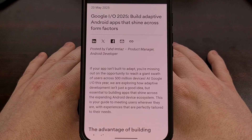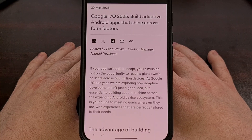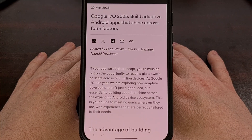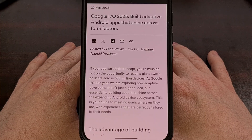Android may finally get the desktop mode that everyone wants with the help of Samsung, as the company has just confirmed that its enhanced desktop windowing capabilities of Android 16 is all thanks to a collaboration between the two companies.